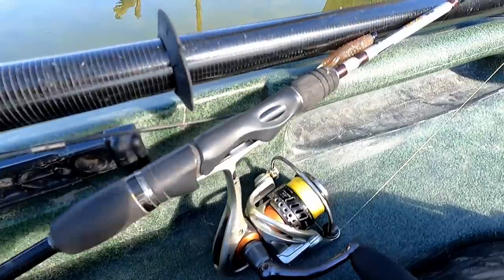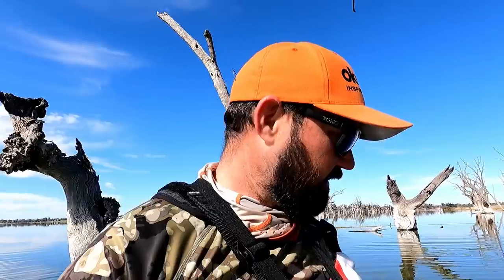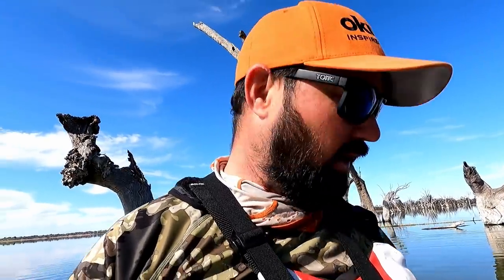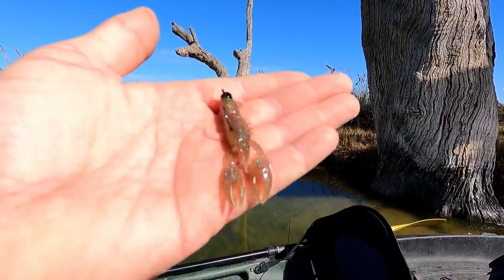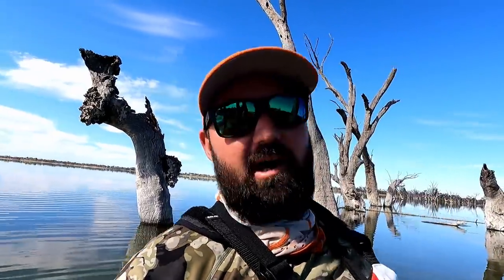So what I've got - a light 2-4kg spin stick, 4lb Platypus super braid on a little size 20 reel. I've got a 10lb leader attached with an FG knot, about a rod length long, and I'm starting with a little ned rig - a TRD craw in bloodworm with a black head. A couple of important things: make sure you have a sunny day, and we're just coming into spring so the water is starting to warm up, because carp will be more prevalent when the water is that little bit warmer.